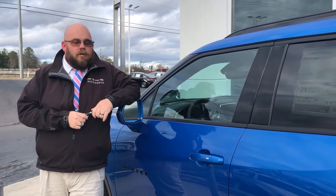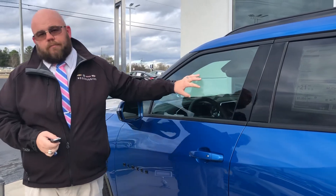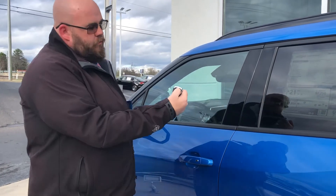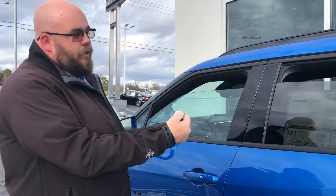Hey guys, welcome back to Tech Tuesday here at Milton Rubin Chevrolet. Today I want to show you our automatic roll-down windows. We can actually use our key fob from up to 100 yards. We're just gonna press and hold the unlock button for about four or five seconds and you'll see the windows are gonna go down.